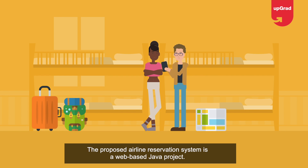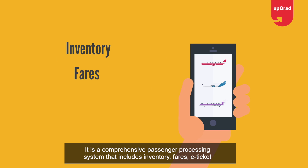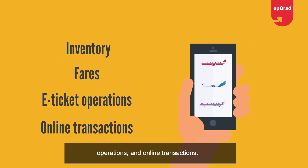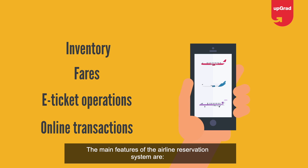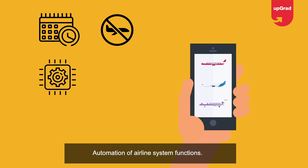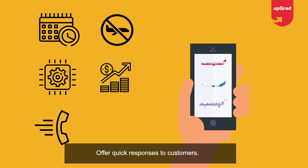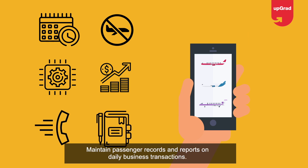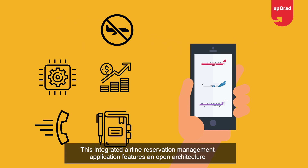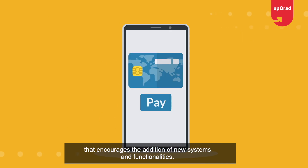Project one: Airline Reservation System. One of the best ideas to start with is the airline reservation system — a web-based Java project. It is a comprehensive passenger processing system that includes inventory, fares, e-ticket operations, and online transactions. Its main features include reservation and cancellation of airline tickets, automation of airline system functions, transaction and management, routing functions, and quick responses to customers.